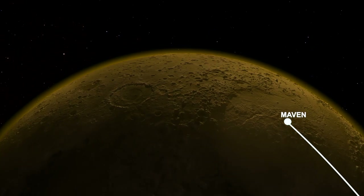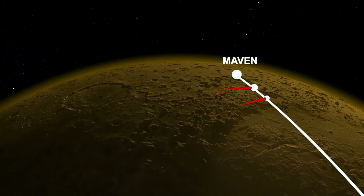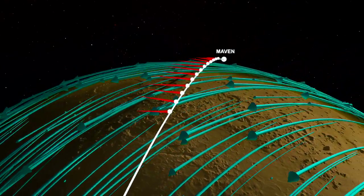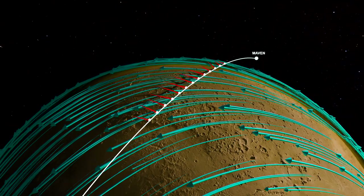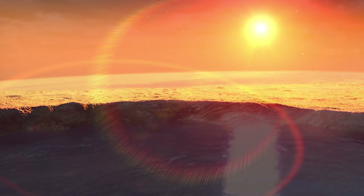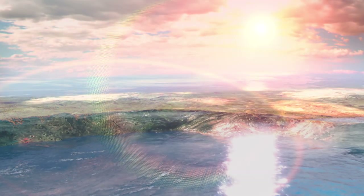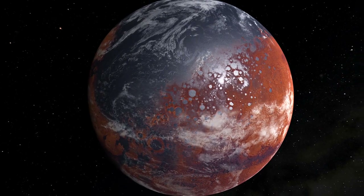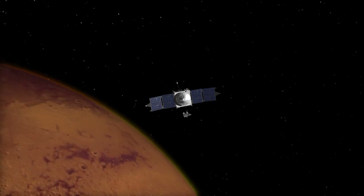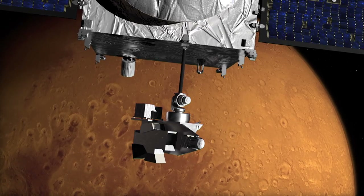High above Mars, MAVEN is studying the upper atmosphere and reaching out to feel the breeze. It has now made the first measurement of high-altitude global circulation patterns and discovered a surprising connection to features on the surface. These measurements also shed new light on ancient Mars with its thick atmosphere and its warm, wet climate. By revealing how the climate of Mars works today, MAVEN is helping scientists piece together the early chapters of its dramatic history.